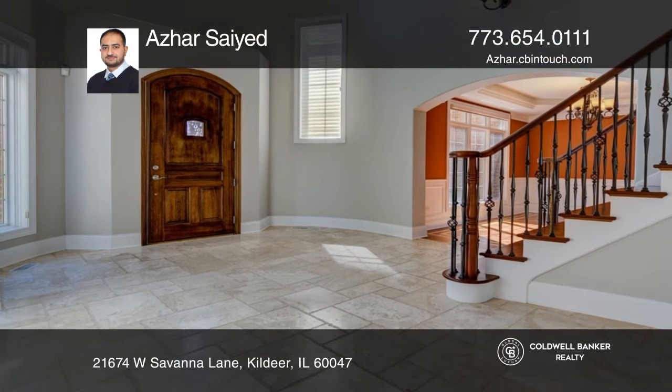Welcome to this enchanting Victorian style brick and stone beauty. This custom-built home features six bedrooms and five full bathrooms with an open floor plan.